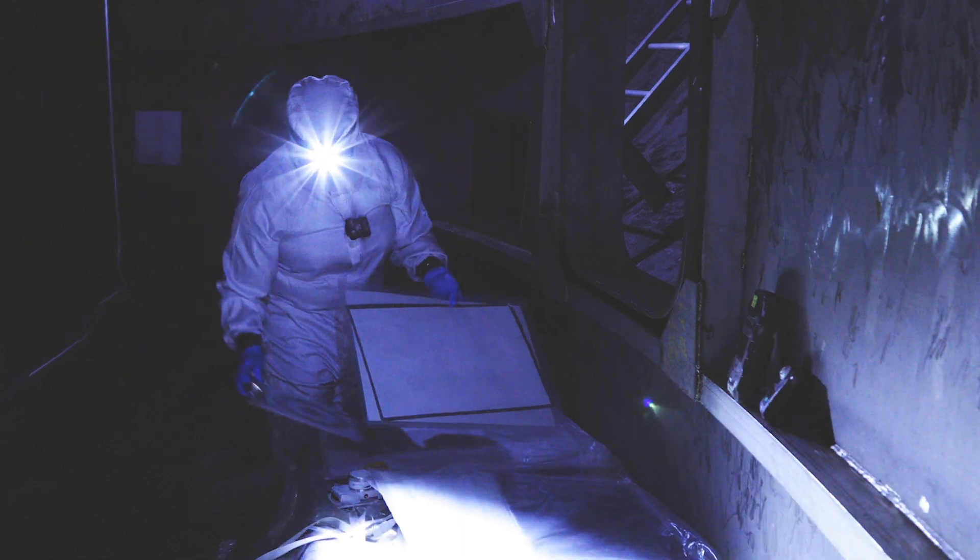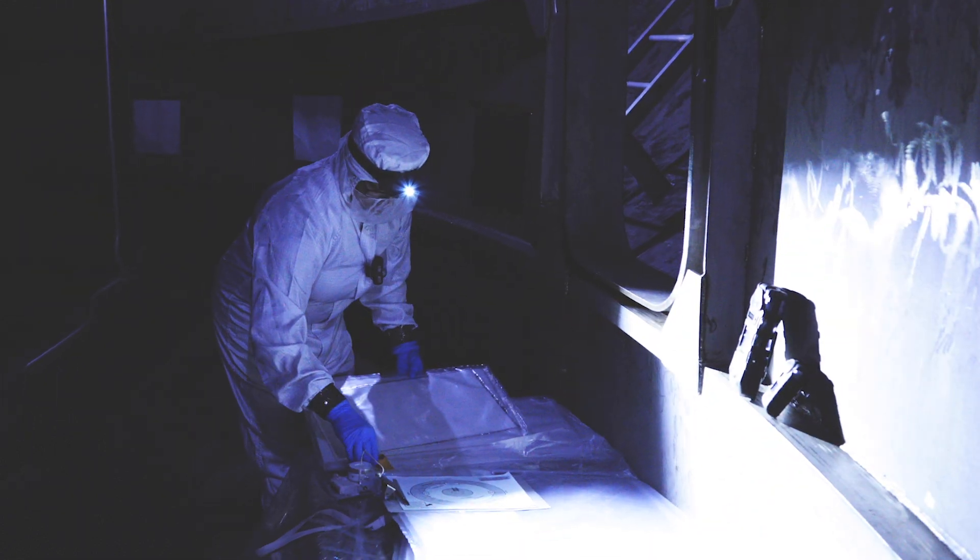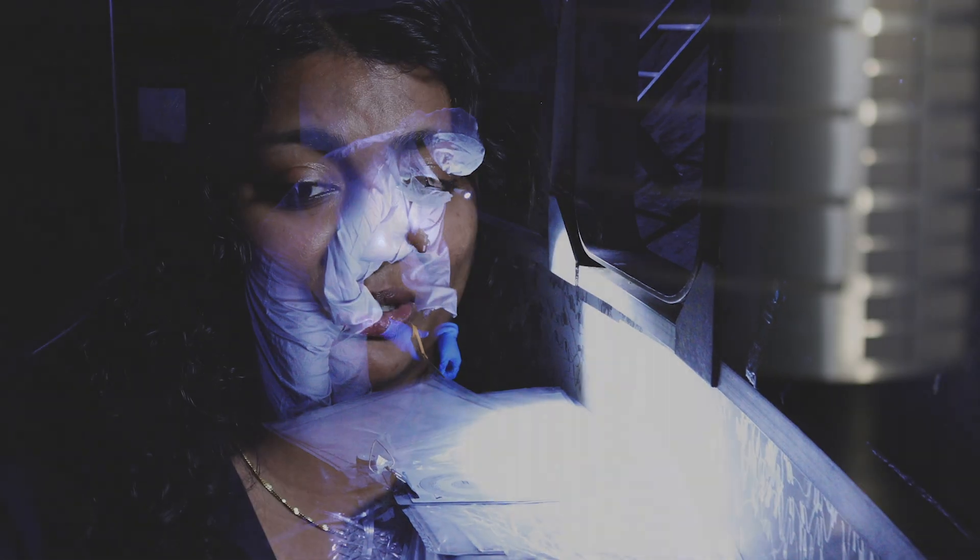I've devoted a lot of my early career developing and testing this coating, and I'm really happy to see it being used on a lot of flight projects.